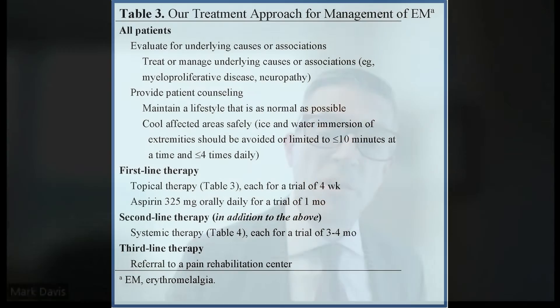Combined with what we've published on this disorder, when we see a patient with erythromelalgia, this article provides a guideline to how we'd approach management. Patients may find it helpful as they read about their disorder, but referring physicians will also find it very helpful.